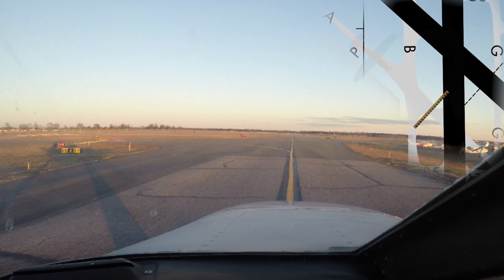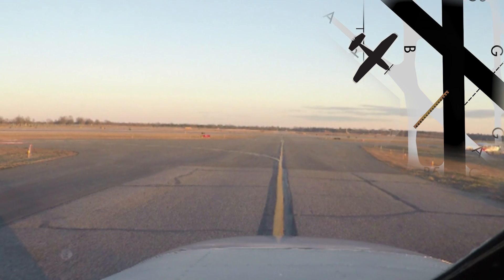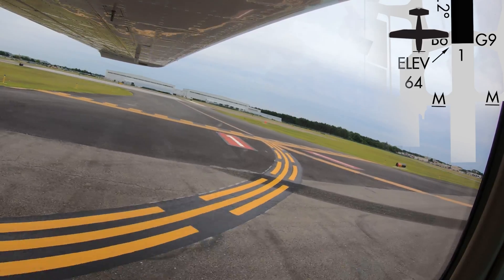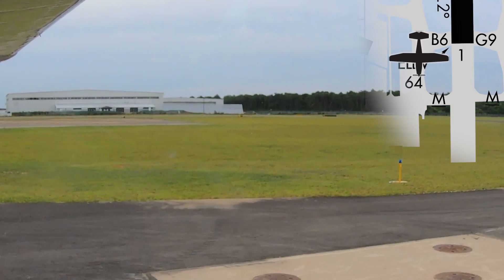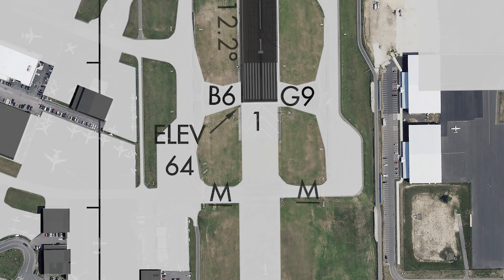Pilots taxiing to runway 1 via Alpha and Bravo have sometimes continued on Alpha without making the turn onto Bravo, crossing the runway 1-19 hold short line. This type of situation can be mitigated by maintaining a high degree of situational awareness at all times. Be aware of all signs and markings and understand your taxi route prior to beginning taxi. When taxiing to runway 1, pilots need to be aware that taxiway Mike does not connect to runway 1. There is a grass area between taxiway Mike and runway 1. The full length of runway 1 begins at taxiway Golf 9 and Bravo 6.